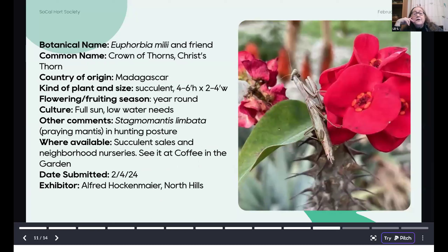Also in Alfred's garden: Euphorbia milii, or crown of thorns, with a friend. Alfred has taken to feeding his praying mantid, and he actually got this one to eat a mealworm out of his hands — so one of his pets. You can find this plant very easily at succulent sales and neighborhood nurseries, and there are many cultivars in different colors and sizes. It pretty much doesn't stop flowering, and you'll be able to see it in flower at the Coffee in the Garden event.